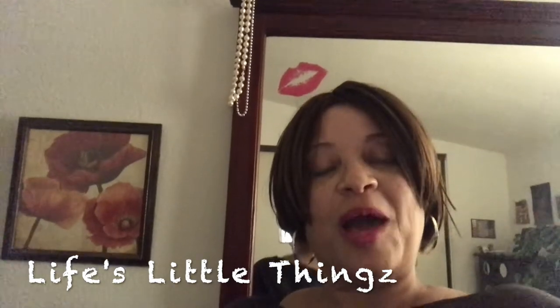Hi guys, welcome back to the channel. My name is Liz and today I am participating in a challenge called the Let's Organize Challenge Spring 2019. This is being hosted by Life's Little Things — that's 'things' with a Z. I will have her channel listed in my description box so you can go ahead and check her channel out, give her some love, and also check out the playlist to see everybody's videos who participated. What we're going to do is simply choose a space in your home that needs some organization and just go ahead and organize it and get it all neat and nice.